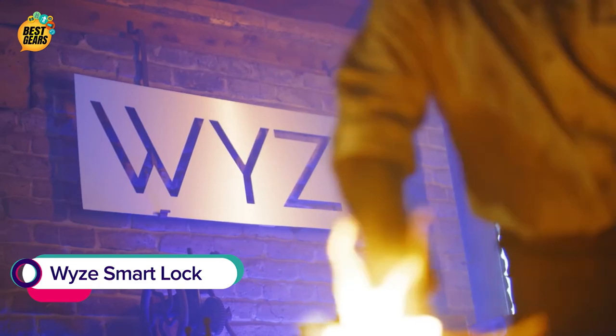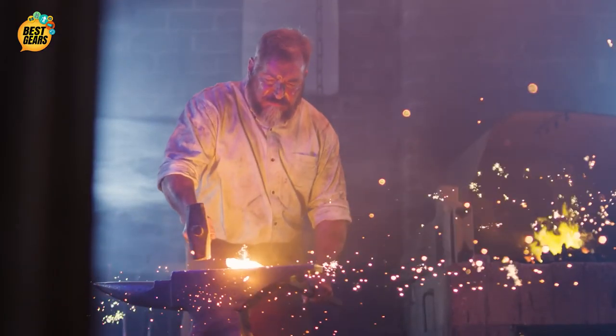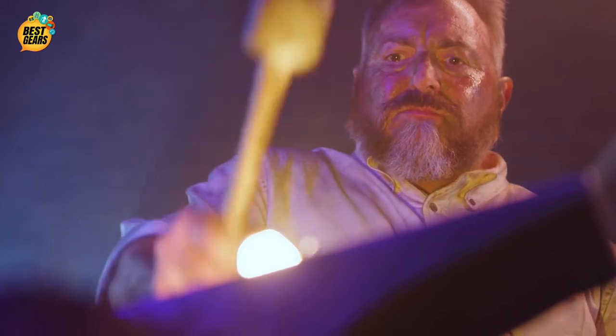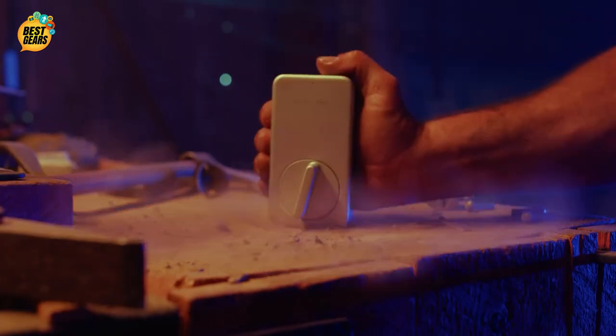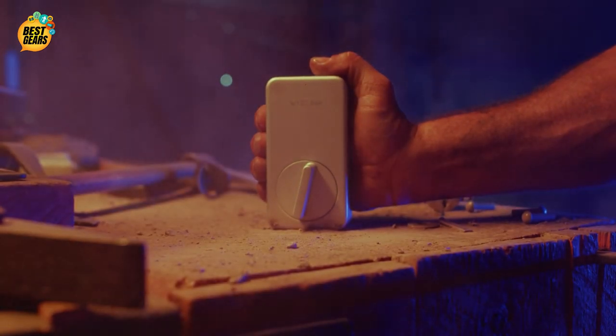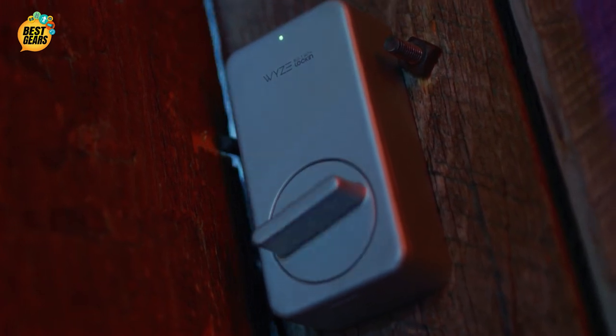Here at Wise, we take extreme pride in the products we make. And our latest piece of smart home wizardry? A lock. For locking stuff. Doors, mostly. From anywhere on the mother-lovin' planet.